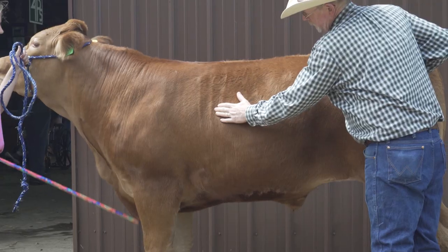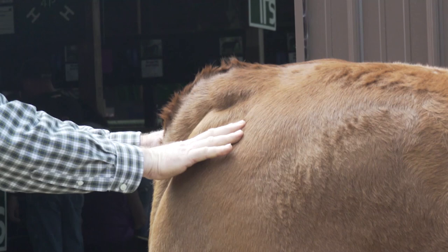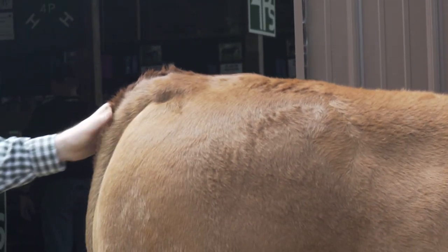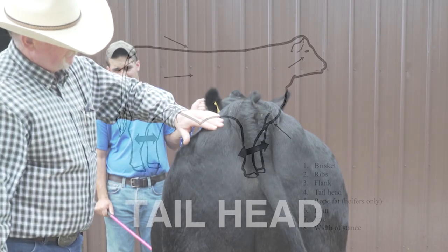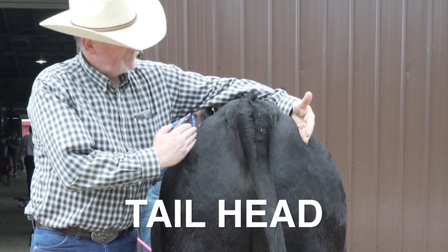Hopefully today we'll bring out some points that will help you in this process. Just as all of us deposit fat differently, cattle are the same way. So it's not just looking at a single point — it's looking at all the points in aggregate. The main ones that we want to look at is the tail head fat, that is the deposits of fat on either side of the tail head.